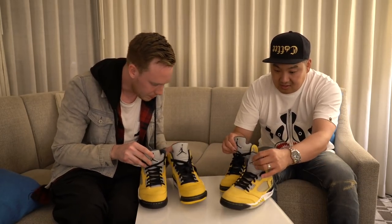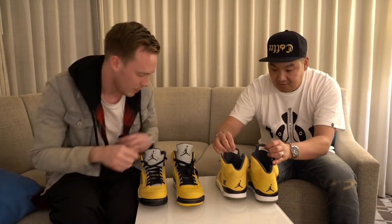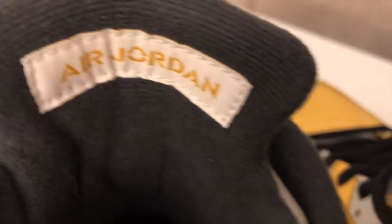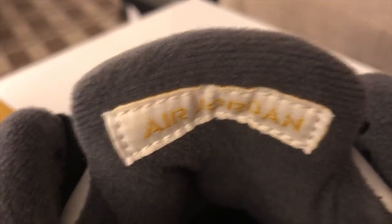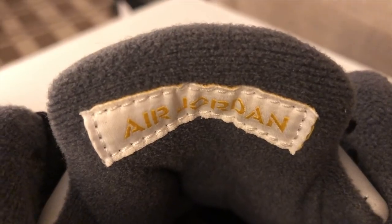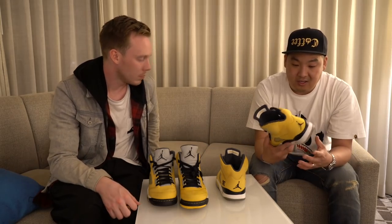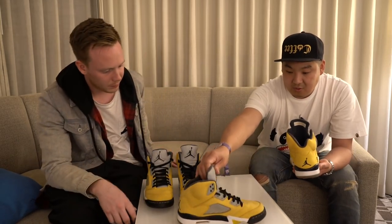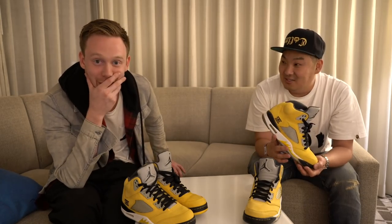The only other difference we found is the Air Jordan branding on the back of the tongue — the stitching is a little different, and it feels like completely different materials. On the sample pair it feels more flush; you can't really feel the stitching around the border. On the retail pair you can feel the stitching all the way around the rectangular border. Other than that, these are fairly small differences we're nitpicking to show you the comparison between samples and retail. They're both incredible shoes and we're both crazy fortunate to own them — Tokyo Bros!